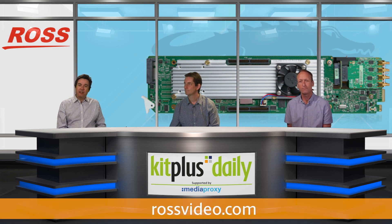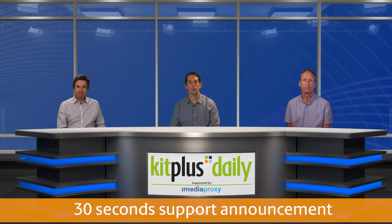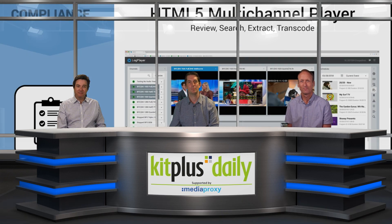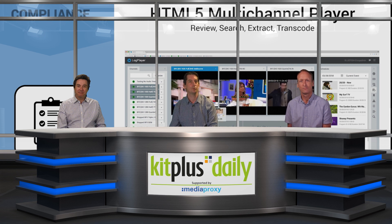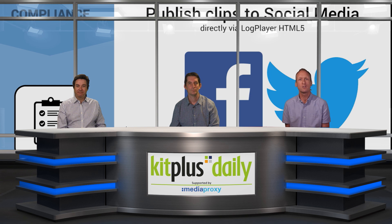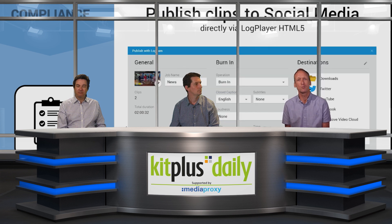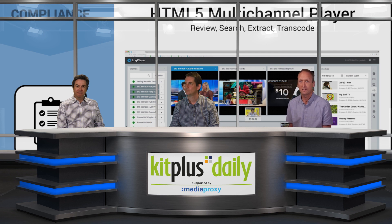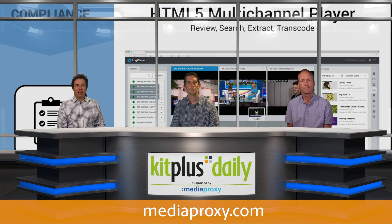The Kit Plus Daily show is brought to you with the support of Media Proxy — the global leader for compliance, with over 20 years in the business and over 15,000 channels deployed in over 60 countries. They are the trusted partner for logging, monitoring, and analysis of linear broadcast and OTT. Their product Lock Server is the only solution to fully support SMPTE 2022-6 and SMPTE 2110 sources, recording and monitoring uncompressed IP sources with multiple audio tracks, closed captions, and subtitles at scale. Check out their website via the link below.